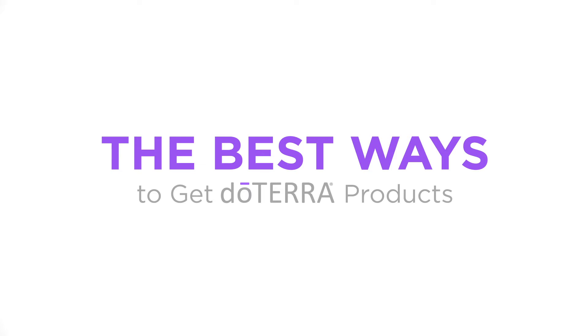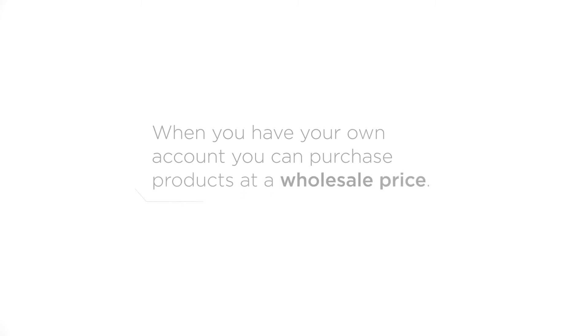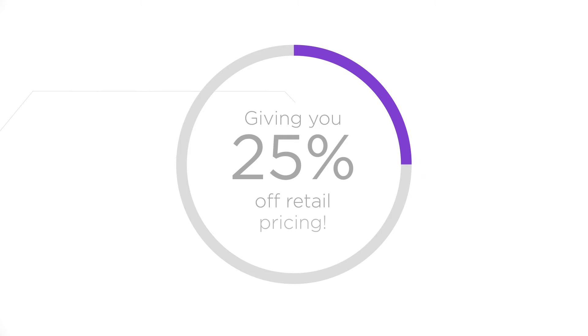Let's look at the best ways to get doTERRA products for the lowest price. Consider creating your own wholesale account. When you have your own account, you can purchase product at a wholesale price, giving you 25% off retail pricing.